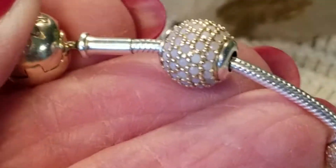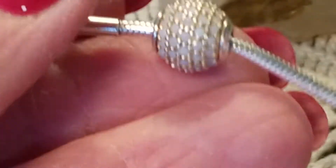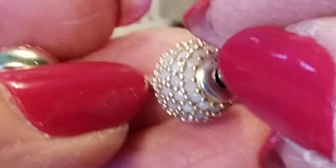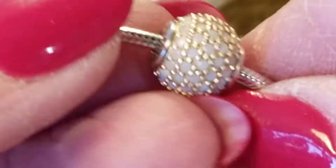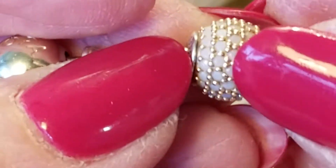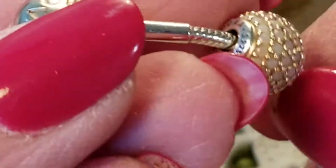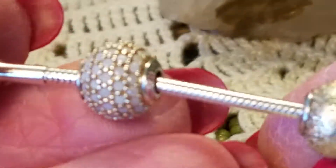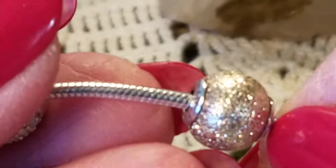Right here we have the Hope, which has opaque white crystals — they look pretty white — and it's 14 karat gold. That's just a really beautiful charm. And here is Sensitivity, which is the gold ball.